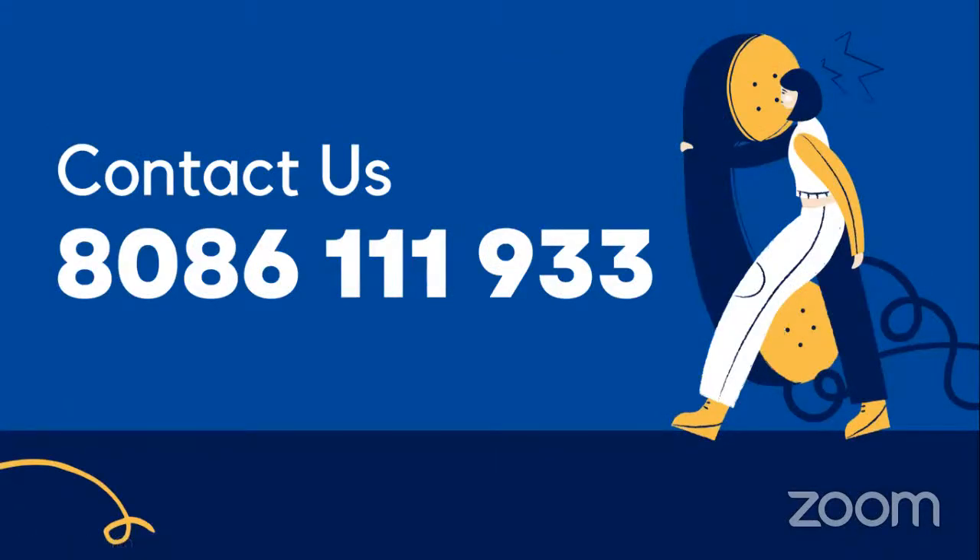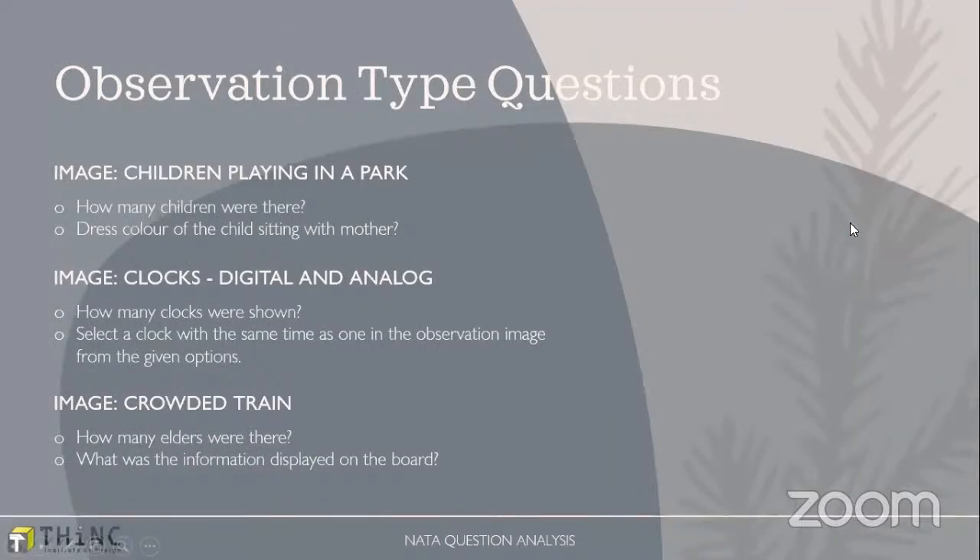Before moving to the next section, if you want any further clarity on NATA, or if you want the pre-mock test that we conduct, or if you want the NATA 1 question paper, you can contact us at 8086119133. Now we're moving to the next part of the questions, having completed Architecture Awareness, English, and GK. For the observation type of questions, we have our academic head Sachin Sir joining us.